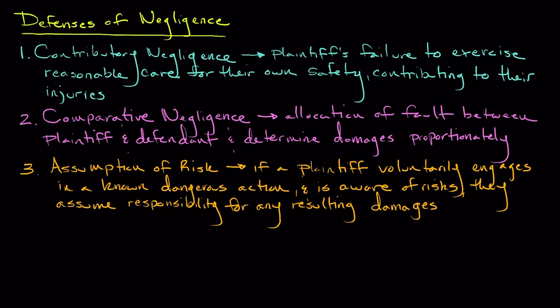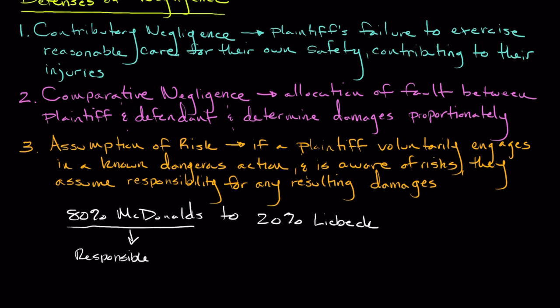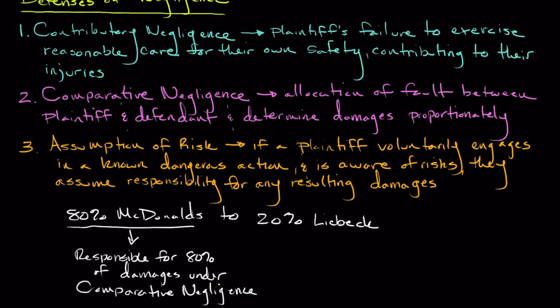However, the jury found that McDonald's was 80% at fault and Mrs. Liebeck was 20% at fault, thus allowing her to receive compensation proportionate to the remaining fault of McDonald's — so comparative negligence was at play. Regarding comparative negligence, the jury acknowledged that Mrs. Liebeck had a certain degree of responsibility, but still determined that McDonald's actions constituted the majority of the fault, leading to a verdict in her favor.